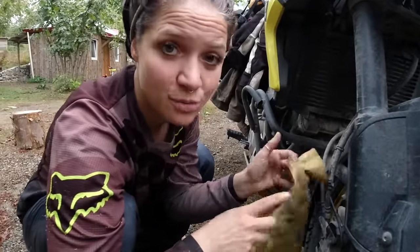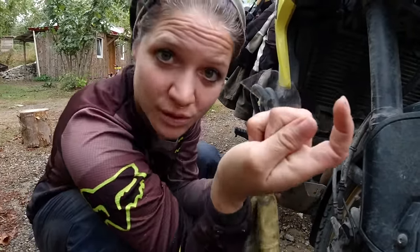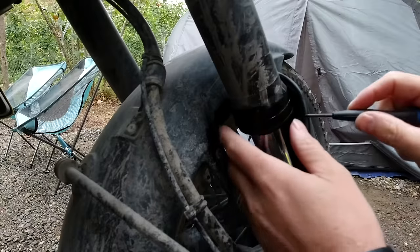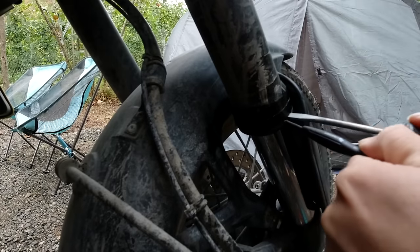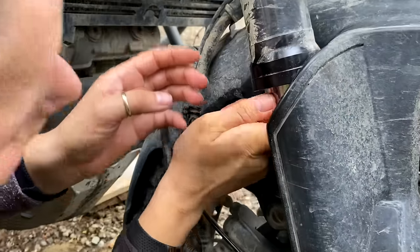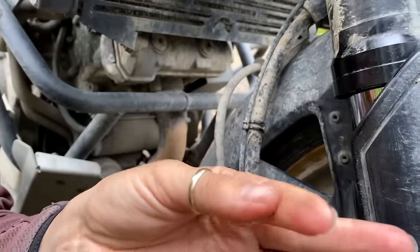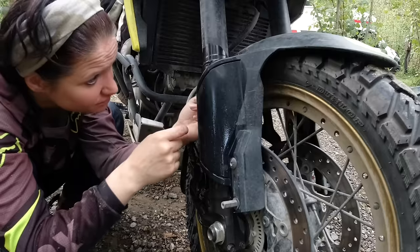We still have some oil dripping from our suspension. We watched a video recently that you can actually create your own little tool to clean it out, so this is what we did here. I'm trying to clean out the dust and the dirt - definitely some dirt coming out. Hopefully that will be good enough.